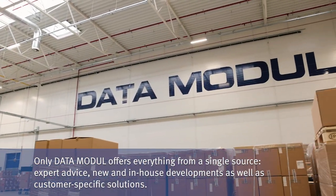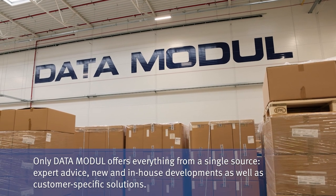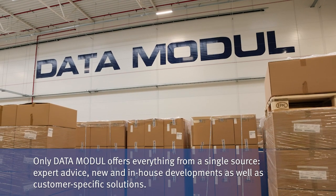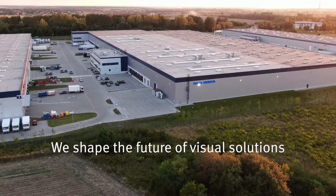Only Data Module offers everything from a single source: expert advice, new and in-house developments, as well as customer-specific solutions. We shape the future of visual solutions.